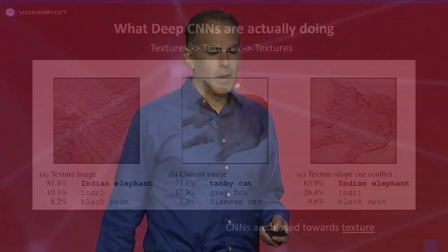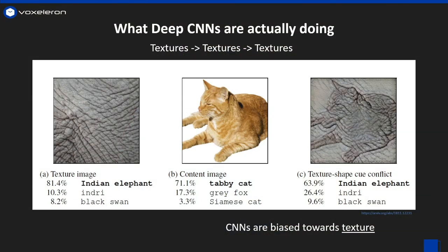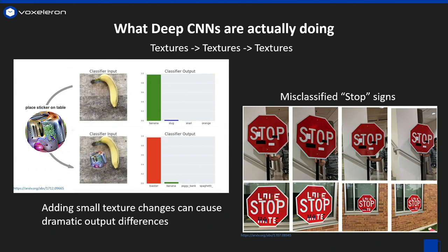Here's a paper demonstrating CNN's inherent bias to texture. On the left are two images where we agree with the CNN. On the right, though, we see an image that clearly has cat shape and cat structure, but it's misclassified because it's made from elephant texture. Here are two more examples showing how sensitive CNNs are to texture. In both cases, just inserting very subtle textures to the image causes otherwise strong classifiers to fail — in one case, the banana becomes a toaster, and in the other, the stop sign is missed entirely.